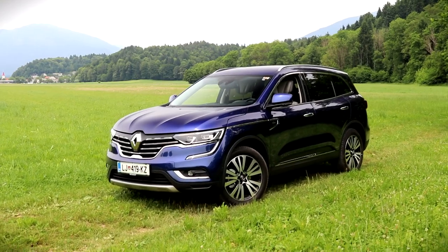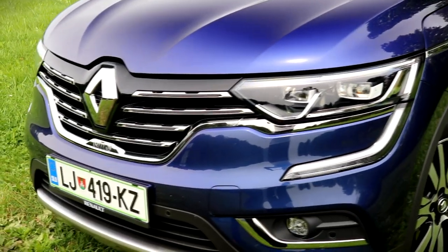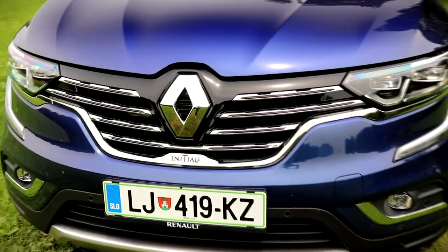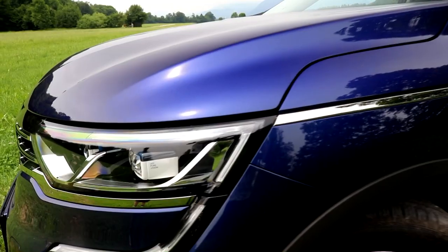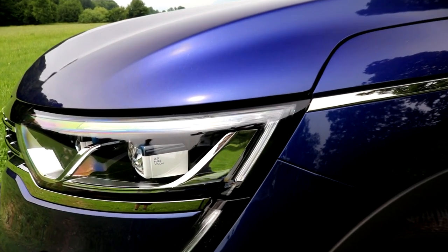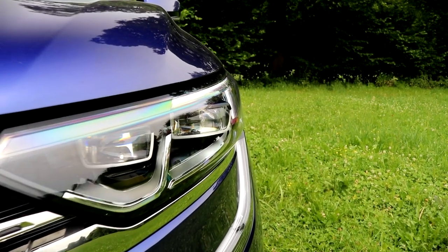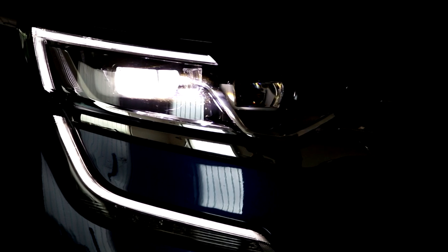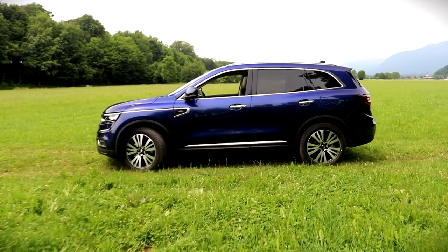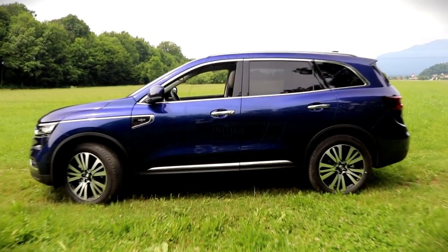When I first saw it, I was pleasantly surprised with the Koleos. Compared to its predecessor, this new model is a Miss Universe, while the old one was a piece of coal. With LED lights and a signature look, as well as a larger front mask, the Koleos is now more decisive and aggressive. The road belongs to it.